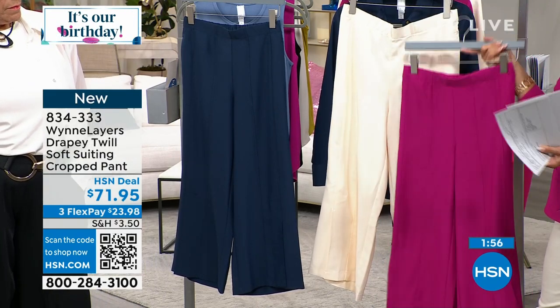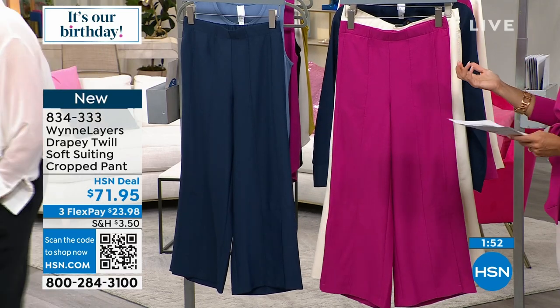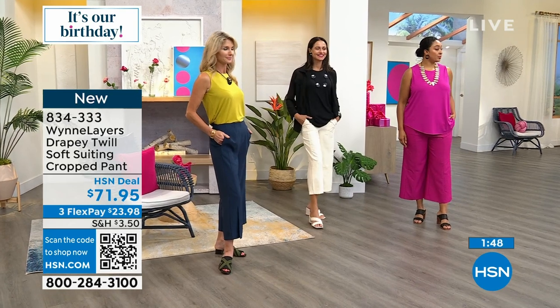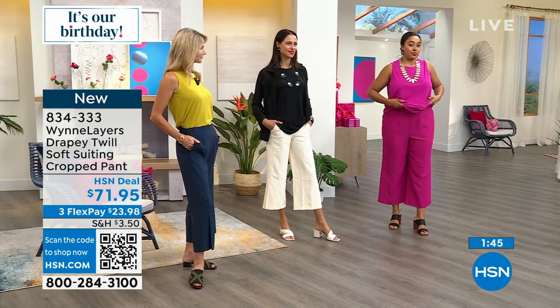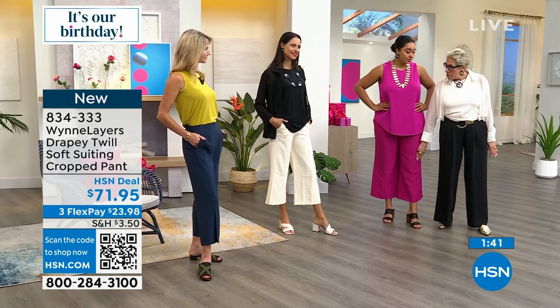Length on these is 25 inches. If you're petite, it's obviously going to be longer. Kenya, you have long legs and these are almost ankle length on you, while on the other model they're more cropped. So it really is about how tall you are and where it's going to hit.